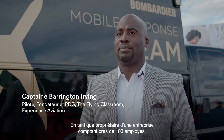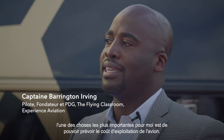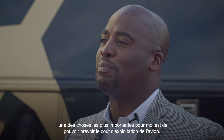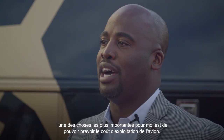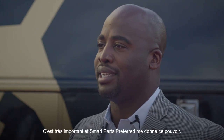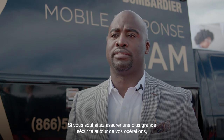As an owner and someone with a company with almost 100 employees, one of the things that's important for me is being able to predict the cost of the airplane you're operating. That's very important, and Smart Parts Preferred gives me that capability. If you want to provide greater security around the operation, it makes total sense — that's why it's smart.